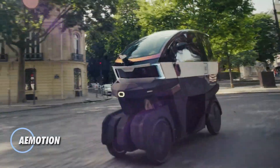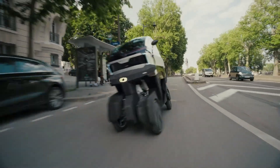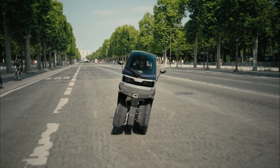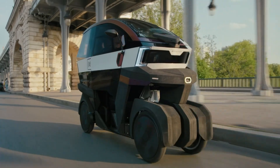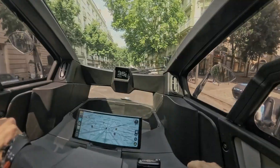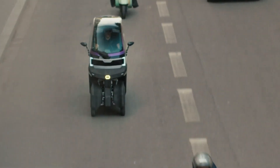A-Motion represents a new direction in urban transportation, combining the agility of a motorcycle with the confidence of a four-wheel platform. Its tilting chassis leans more than 35 degrees in corners, delivering quick, engaging handling while keeping the added security of four contact points. With a width of just 79 centimeters, it moves easily through heavy traffic and fits into tight parking spaces that cars cannot use. Designed for city life, A-Motion focuses on efficiency as much as performance. Its compact, lightweight design reduces congestion time, lowers running costs, and cuts environmental impact.